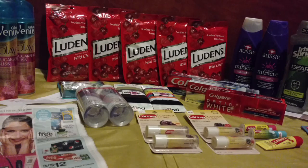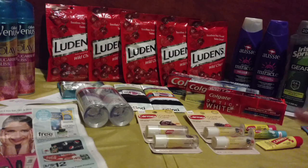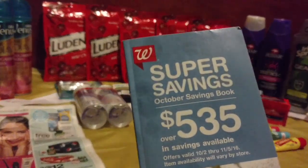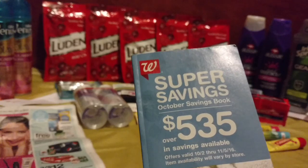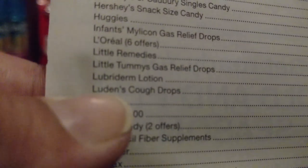Hot deal over at Walgreens. Super easy one too. You see all those Luden's I have right here? This is one of the easiest deals today. They are $2.39 on sale for a bag of Luden's 25 or 30 count cough drops. Check to see if you've got your October savings book from Walgreens — open it up to the first page and find the table of contents. Luden's cough drops are over on page 43.